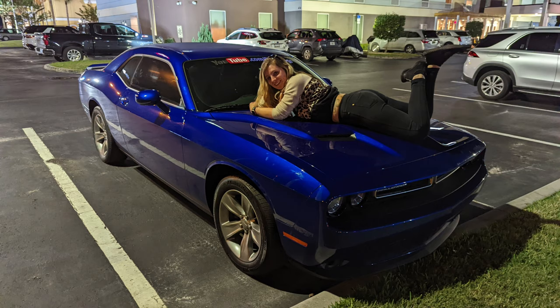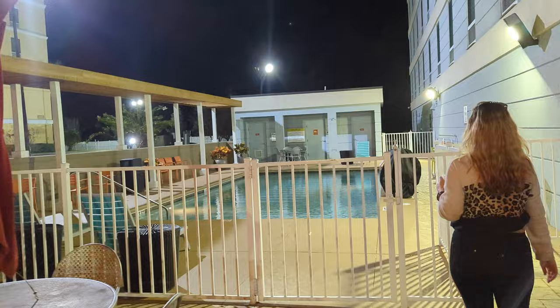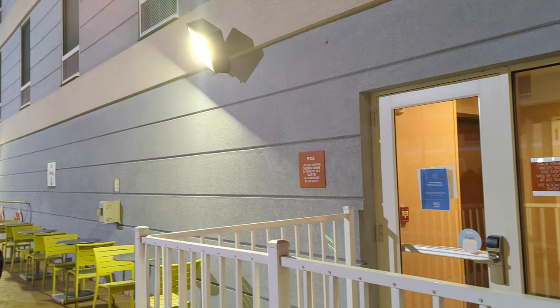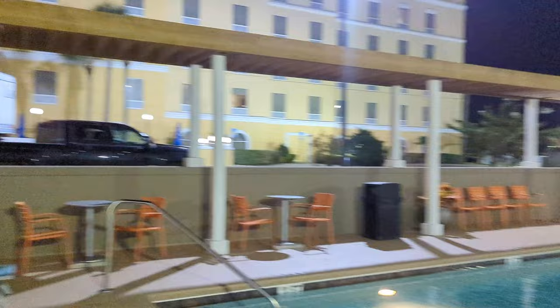Yeah, this is where you grill out. So this is the pool at Home2 Suites. Pretty nice pool. I mean, I don't see a closed sign. 9am to 10pm. Very nice pool area though. Yeah, it is unlocked. Three feet. It's cool, isn't it? Very nice pool area.